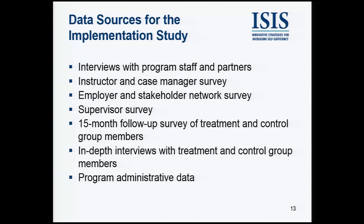We have a wide variety of data sources for the implementation study. We'll be interviewing and surveying program staff, instructors, case managers, employers, and other stakeholders. Very importantly, we will have a 15-month follow-up survey of treatment and control group members — that will be a main way we'll establish what the treatment group got over and above what the control group got. We'll also have in-depth interviews with treatment and control groups. This information will be uniform across all the sites, and in addition we will have, using program administrative data, data that are unique to the site.